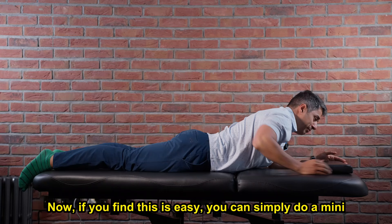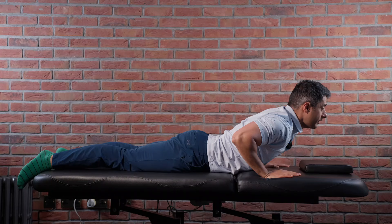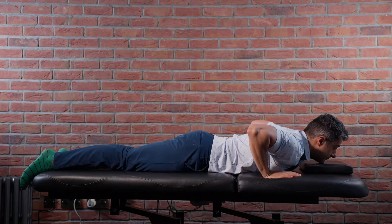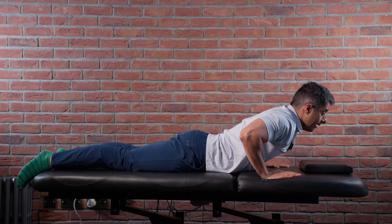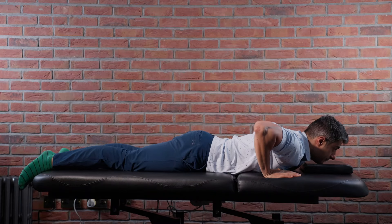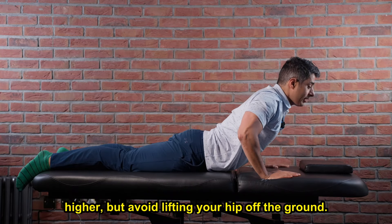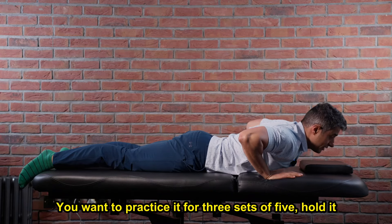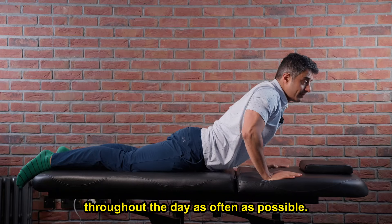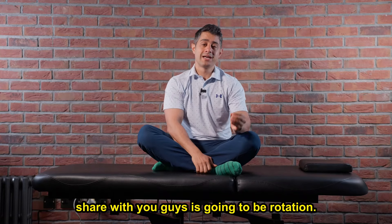If you find this is easy, you can simply do a mini push-up: hands come next to your armpits, slowly come up — make sure not to overextend too much — then go back down. Hold it there for three seconds, with most of your weight on your hands, then back down again. Repeat this to the point that you can come slightly higher, but avoid lifting your hips off the ground. Practice this for three sets of five, holding for five seconds, throughout the day as often as possible.